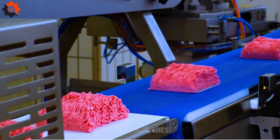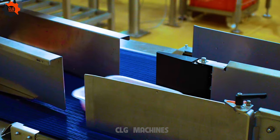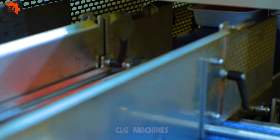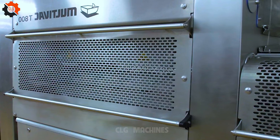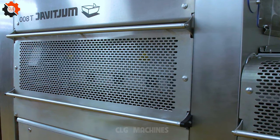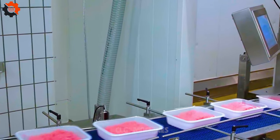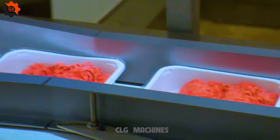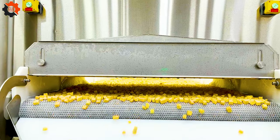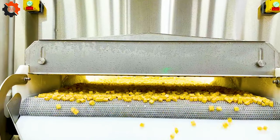Ground meat — such as beef, pork, turkey, and chicken — is widely consumed in the United States and is a versatile ingredient used in various dishes including burgers, meatballs, tacos, spaghetti, and meatloaf. The production and sale of ground meat are tightly regulated by government agencies like the USDA and the FDA, ensuring that ground meat products meet strict safety and quality standards to prevent foodborne illnesses.